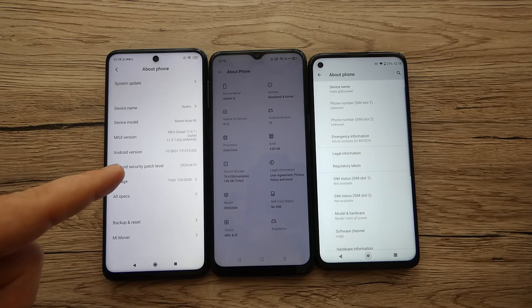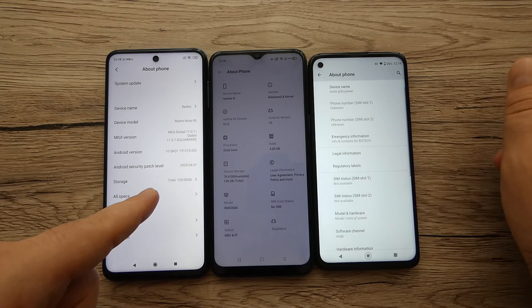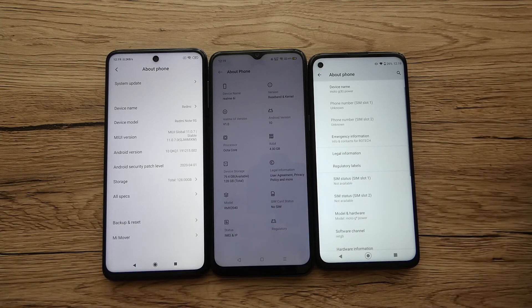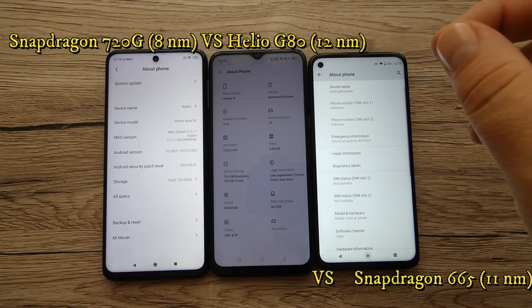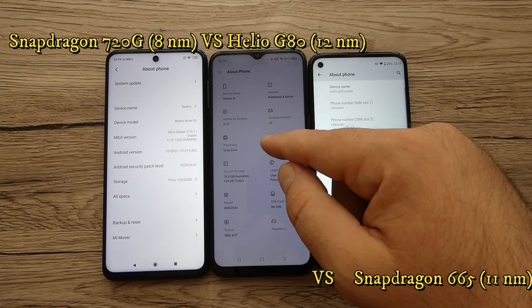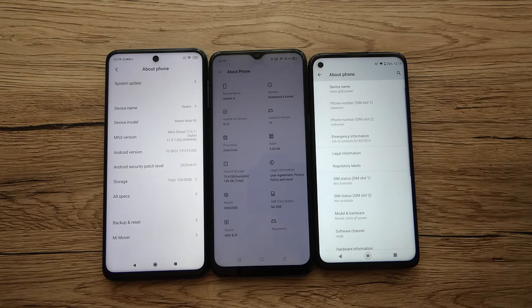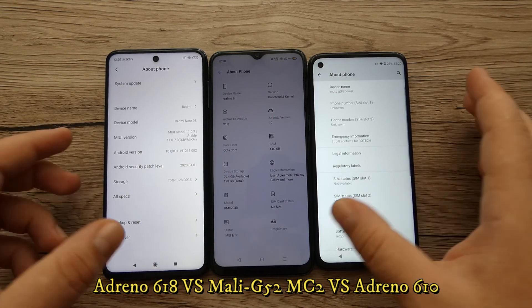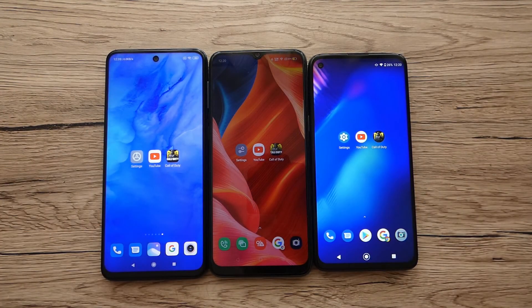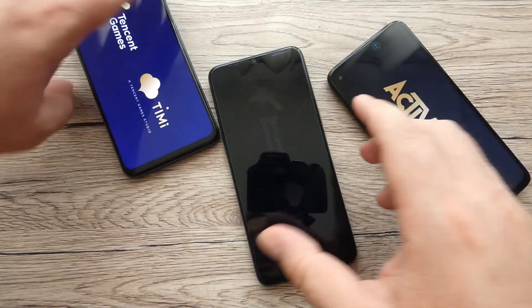Redmi Note 9S has 6GB RAM and 128GB storage. Realme 6i has 4GB RAM and 128GB storage, and Moto G8 Power has 4GB RAM and 64GB storage. For chipsets: Redmi Note 9S runs a Snapdragon 720G on 8nm, Realme 6i has a Helio G80 on 12nm, and Moto G8 Power has a Snapdragon 665. GPUs are Adreno 618, Mali-G52, and Adreno 610 respectively. Now let's go into Call of Duty to see if these phones can run HD or Ultra HD.